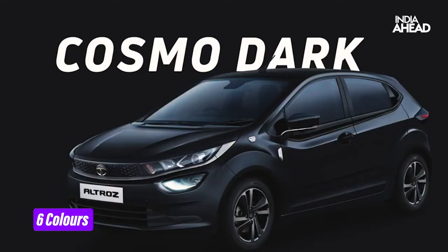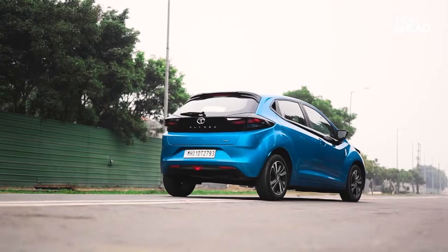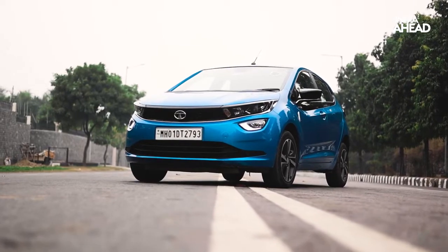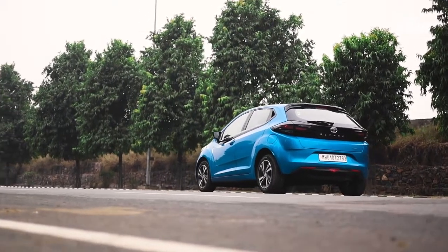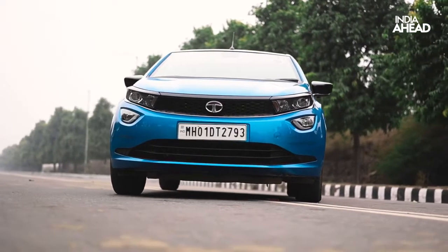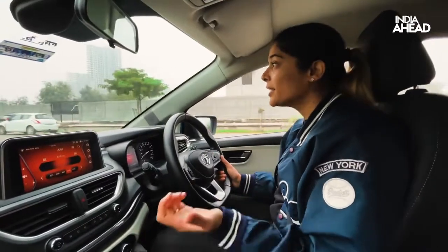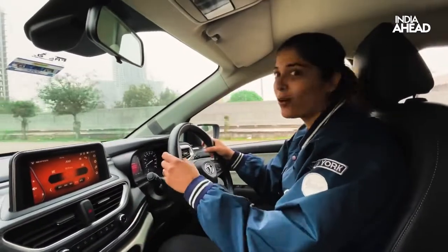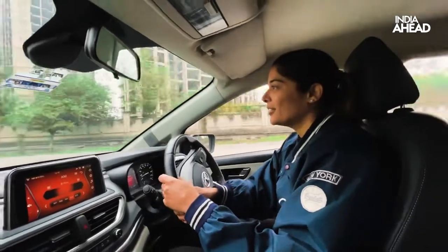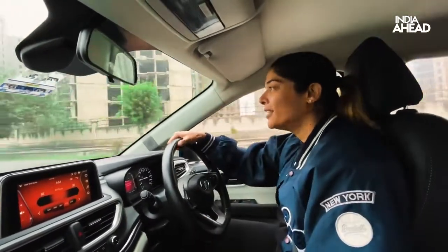The Tata Altroz is available in six colours: Cosmo Dark, High Street Gold, Downtown Red, Arcade Grey, Avenue White, and for the i-Turbo, Harbour Blue — you can spot this car from a distance, it's such a happy colour. The i-Turbo starts from the XT variant at ₹8,99,900 and goes up to the XZ Plus Dark variant at ₹9,39,900. The price bracket is nice, the engine is enjoyable, the car looks stunning, and with a five-star Global NCAP rating, that should be the biggest reason to buy it. I would say go for it!